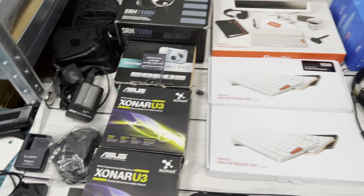I'll show you what I got. So this is the haul: about 10 cameras, some headphones, some keyboards, and some other little bits. Let's dive straight in.